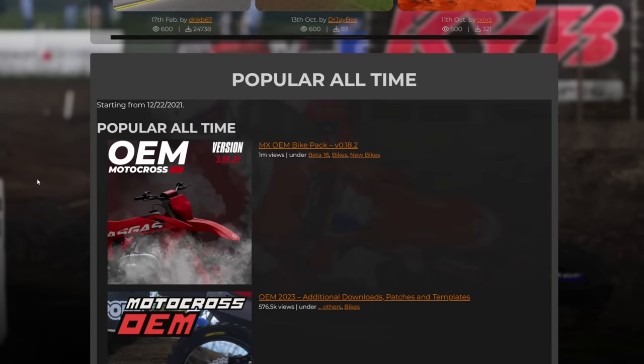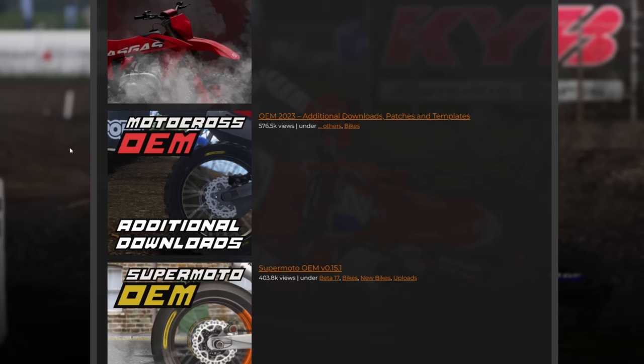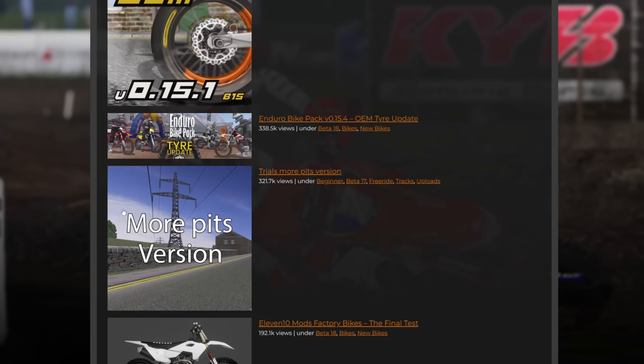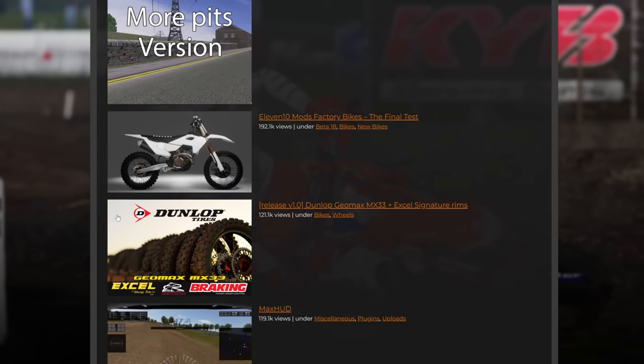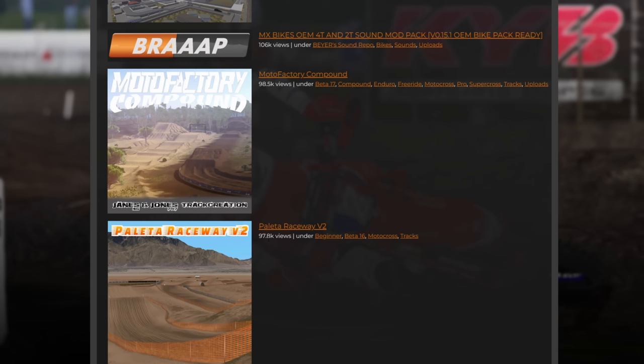Scrolling past the first few things — it includes all mods, not just tracks — we go to the first track. We've got the OEM bikes which get updated year on year, PST templates for the OEMs, super motos, enduros, and then the first track you could say is trial, which isn't really a track. We've also got bike life stuff, factory bikes, tire replacement, max HUD, more bike life, a 50cc pack with over 100,000 views, more bike life circuits, and finally at 98.5 thousand views — barely the winner — Malto Factory Compound.